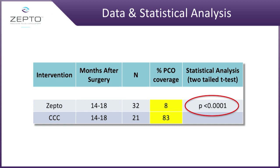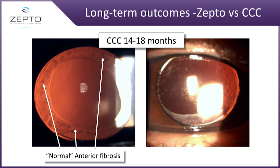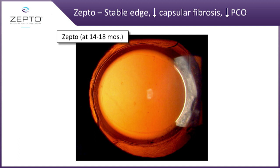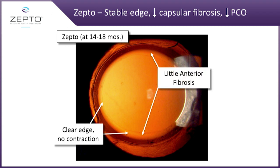What does this mean? Many countries throughout the world don't have Yags — so what happens to those patients? Looking at the patients we pulled in, you can see that in the CCC group there is normal anterior fibrosis and PCO present. Here with Zepto, the edge did not contract, we didn't see any issues — anterior fibrosis was absent and no PCO.